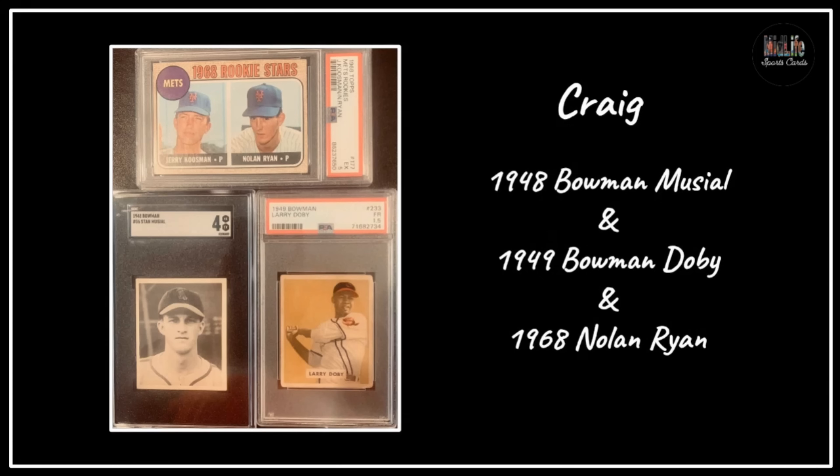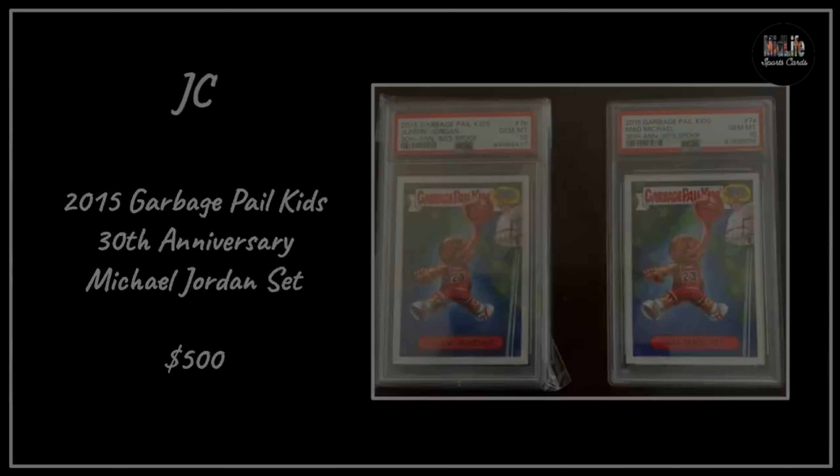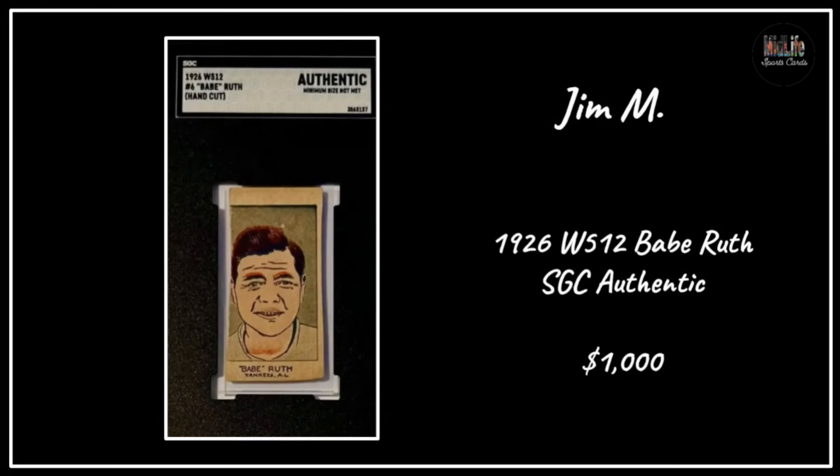Craig got a '48 Bowman, a '49 Bowman Dobie, and a '68 Nolan Ryan - three massive rookie cards - that must have been some very fun mail days. JC went with the Garbage Pail Kids - the 2015 Garbage Pail Kids 30th Anniversary Michael Jordan set for $500, you can see his tongue dunking the ball, very cool. Jim M got a 1926 W512 strip card of Babe Ruth, received an SGC Authentic, paid $1,000.